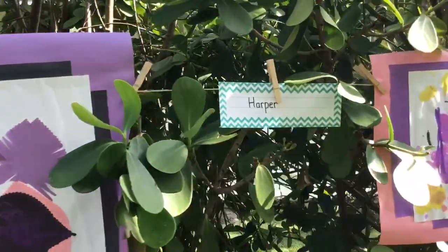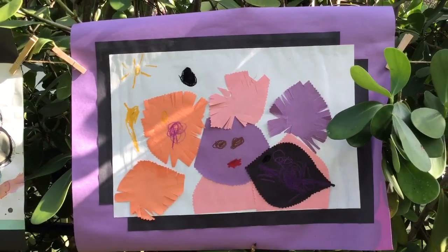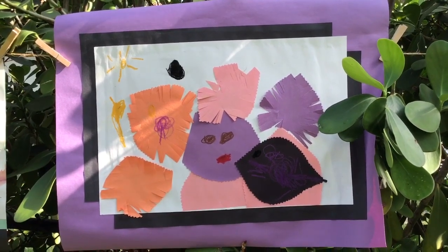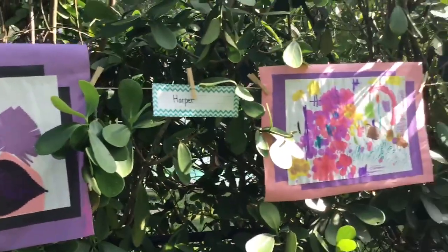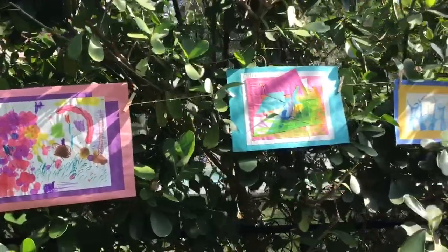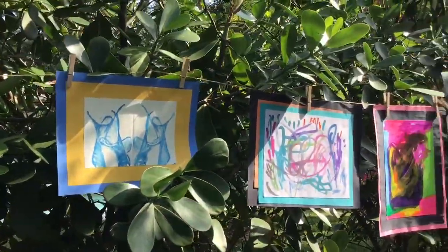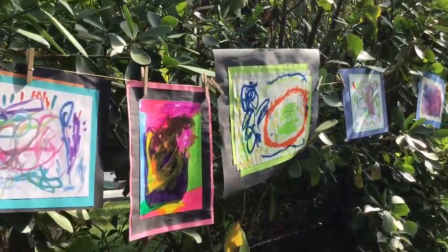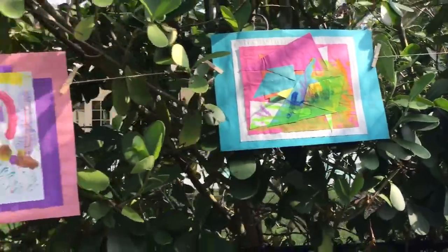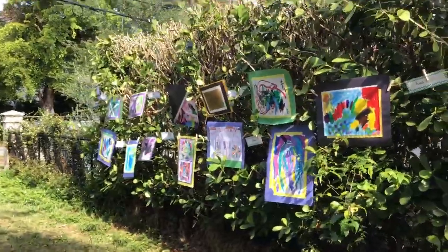And who do we have here? Why it's Harper. Harper, look at this — look how you used cut pieces of paper. It almost looks like a beautiful girl with flowers in her hair and I love how you drew the sunshine. Yes boys and girls, we used all kinds of media in our art: dot art, markers, paint sticks, glue and shapes, paints and stamping, crayons and pencils — all different kinds of tools and art supplies to make a beautiful art show in my backyard.